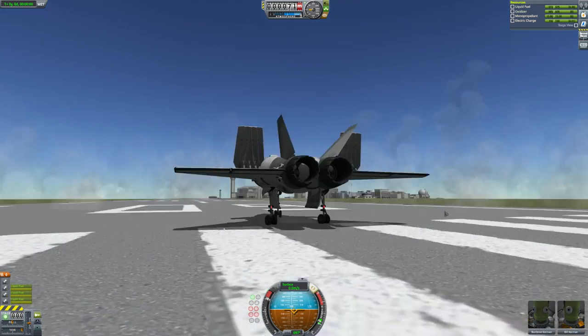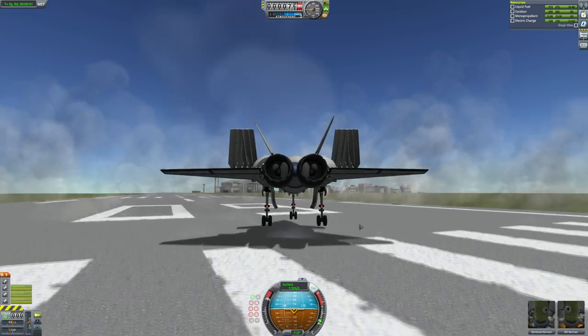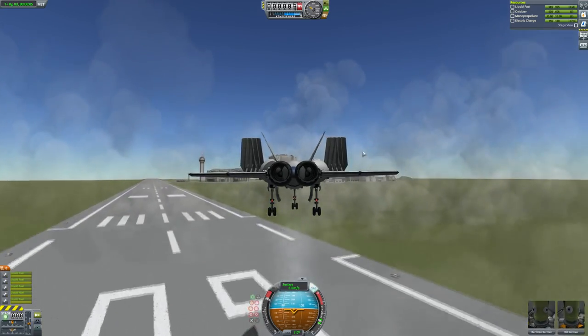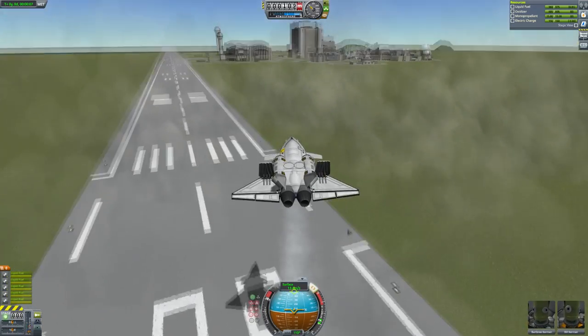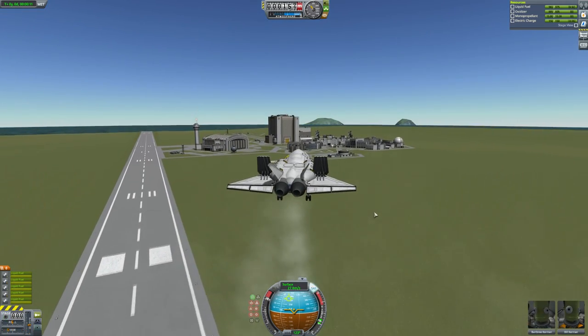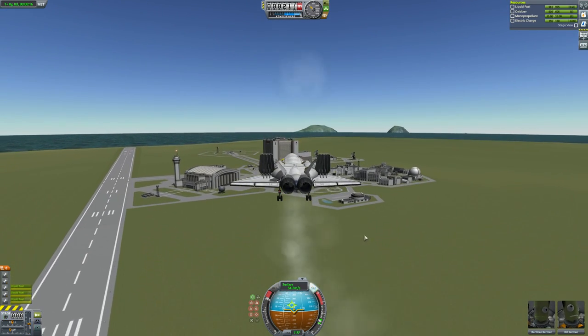Alright, let's go. There we go — main engines are on. I can do afterburners on them, but I don't think I'm going to, because I don't need to be going that fast. And you can close the cargo bay, but I'm not going to do that either, because I don't need to.